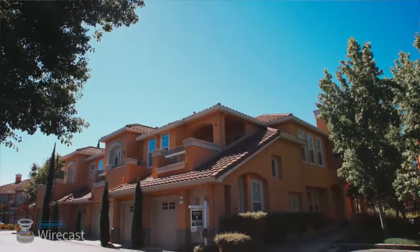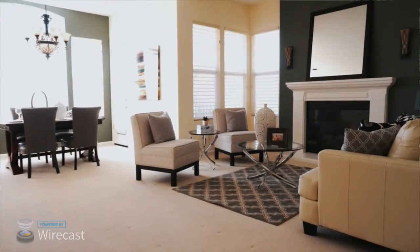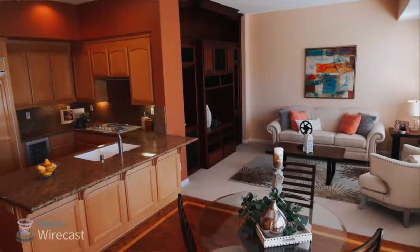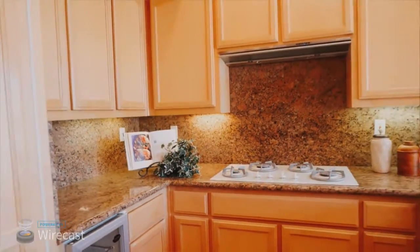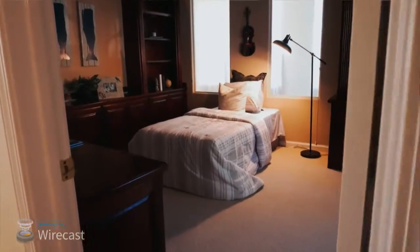Hello everyone, welcome. This house has three rooms and two bathrooms, located in Gulfport. It's a gated community, it's very safe, and it has a very good community. The environment is beautiful and the traffic access is very convenient. Let's take a look now.